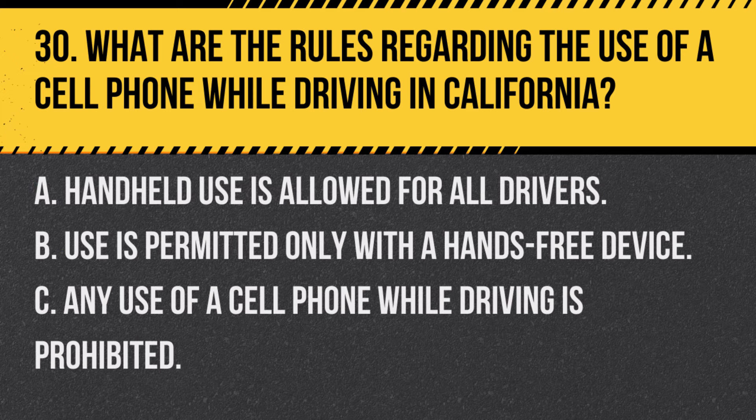Question 30. What are the rules regarding the use of a cell phone while driving in California? A. Handheld use is allowed for all drivers. B. Use is permitted only with a hands-free device. C. Any use of a cell phone while driving is prohibited. Answer B. Use is permitted only with a hands-free device. In California, drivers are allowed to use cell phones only with hands-free devices, except for certain exceptions like emergency calls.